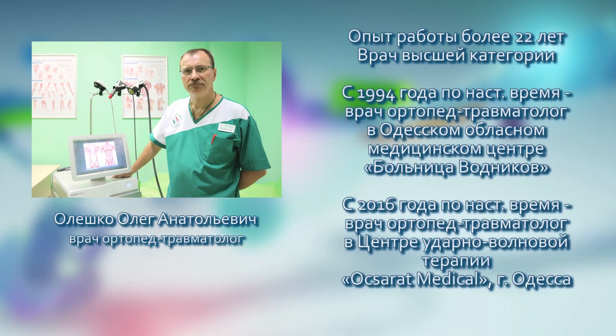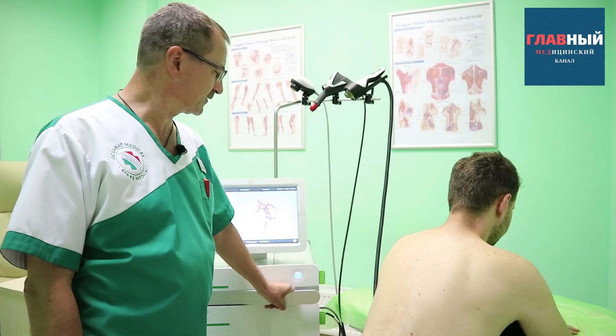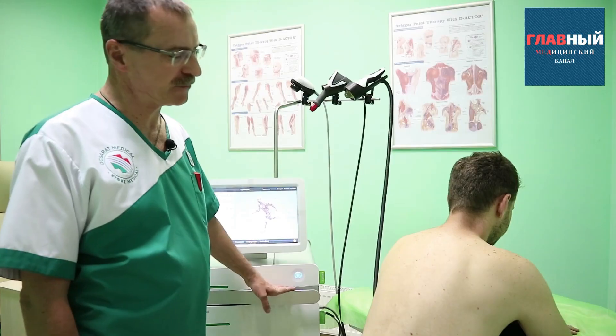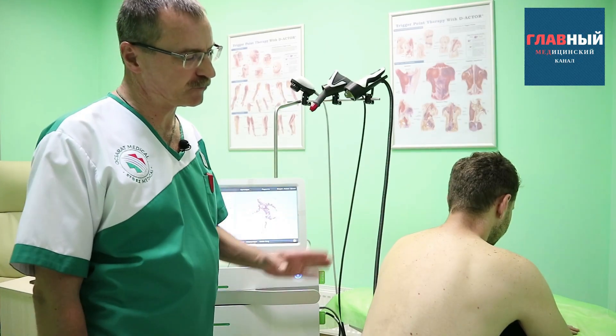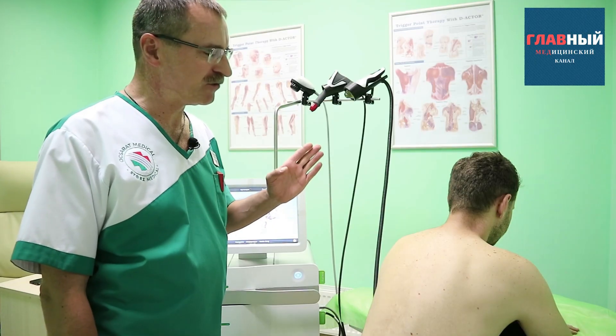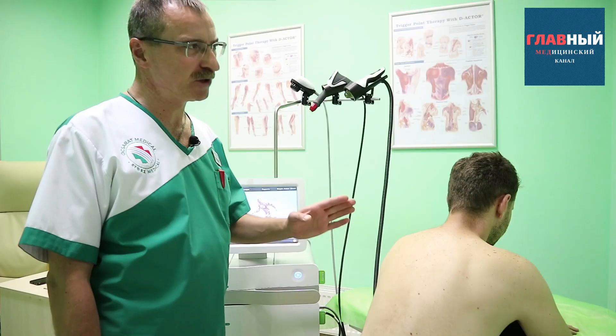The company Stortz Medical has developed the main treatment protocols for various diseases. This also applies to the treatment of the spine — whether it's a pain syndrome in a certain area, protrusions, or intervertebral disc hernias.